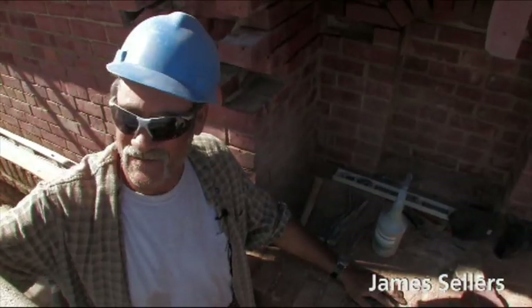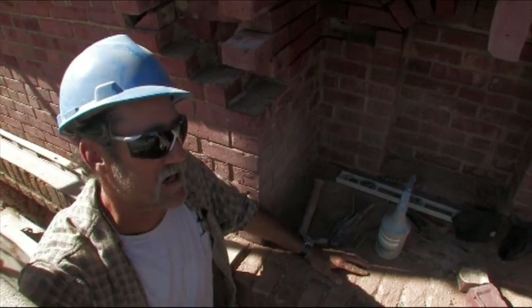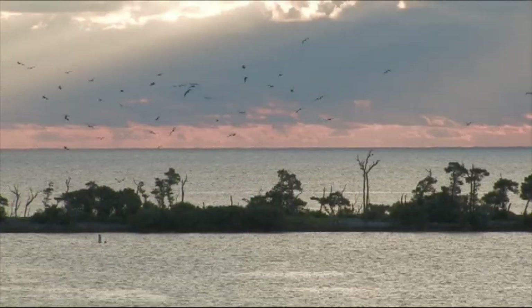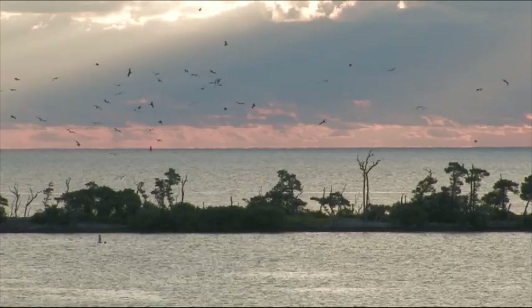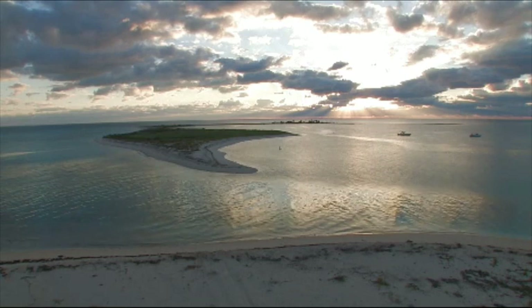You just look out and you see beauty everywhere you look, and it's like no other job I've ever worked on. You can be having a bad day and you just turn around and look at it and it just makes it so much better — seeing the ocean, the sky, and all the wildlife. Pretty cool.